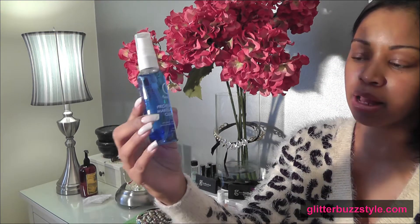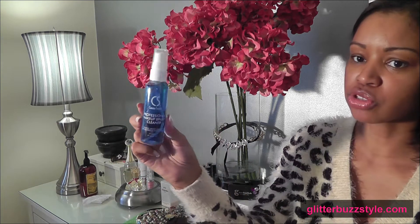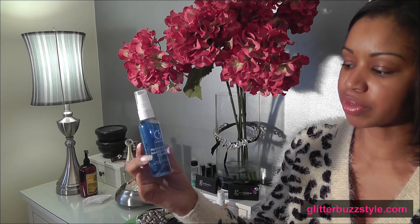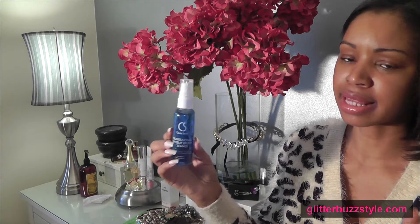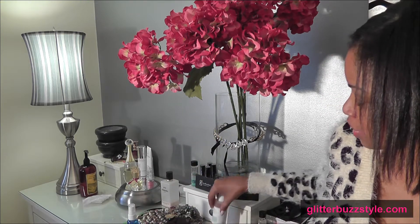The first item up for giveaway is Cinema Secrets — this is a professional makeup brush cleaner. It's great if you're into cleaning your brushes regularly; it will get that residue right off your brushes.